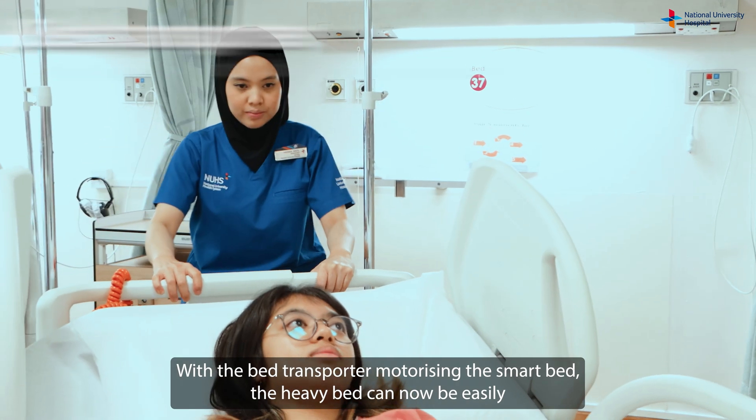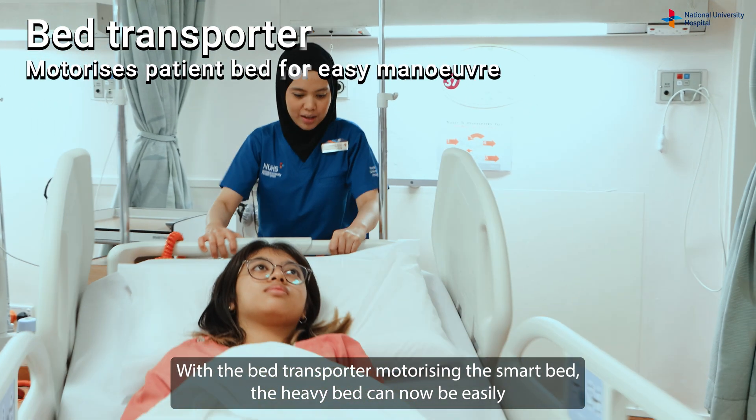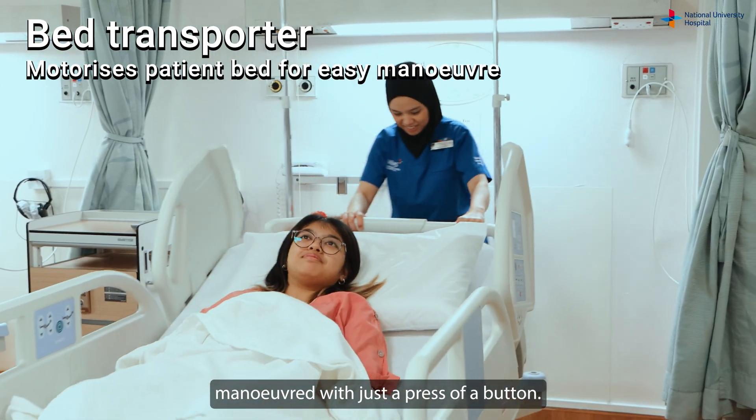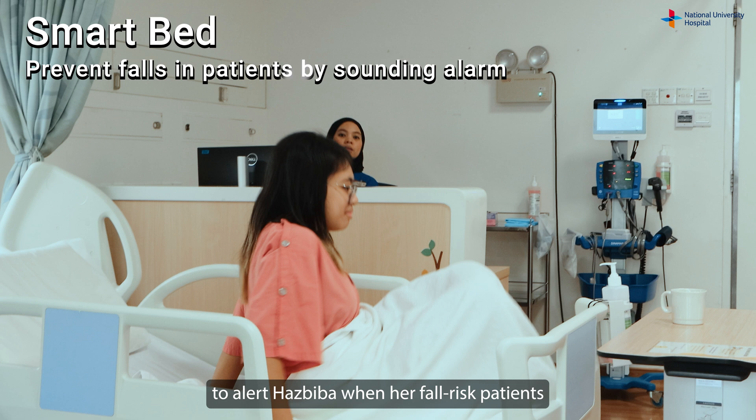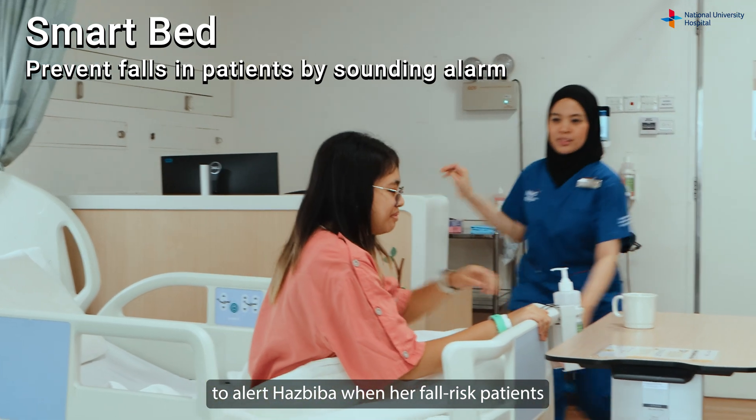With the bed transporter motorizing the SmartBed, the heavy bed can now be easily maneuvered with just a press of a button. Preventing falls is also made easier, as the SmartBed sounds an alarm to alert Hasbiba when her fall-risk patients attempt to leave their beds.